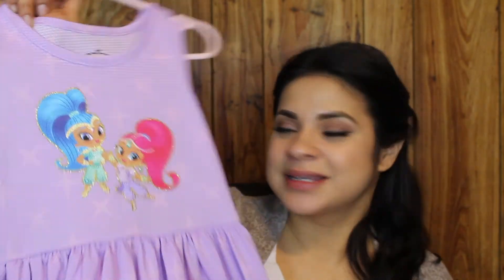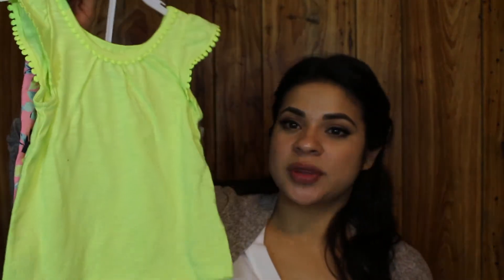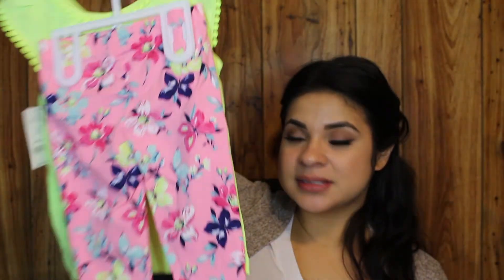If you have kids in your life, especially a little girl, you'll probably recognize this — it's Shimmer and Shine from Nickelodeon, just a really cute dress for spring and summer. Next is a little outfit — a shirt and leggings — and by the way, she picked this out all herself. She's really into neon colors and girly bold colors.